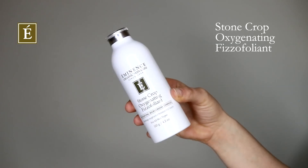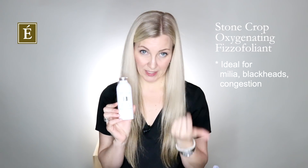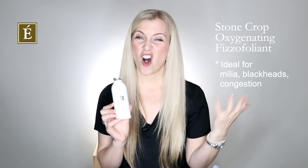Then we had our physifoliant come in, which is our stonecrop version — like the sister or brother to our dermafoliant. With any cleanser you like, you could even use the oil cleanser or the stonecrop gel wash. Just a couple of shakes of the physifoliant mixed in with a little bit of water will really help with skins that may have the appearance of milia, blackheads, congestion — all of those little pieces that we want to remove off the skin in a very fast and effective way.